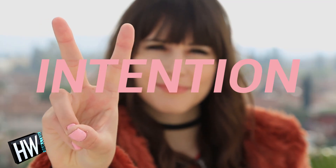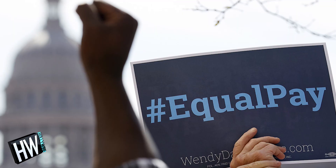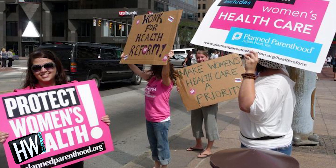Number two: an intention. We're there to make our voices heard, so think about what matters to you, whether that's racial equality, equal pay for equal work, or reproductive rights, and go for it.